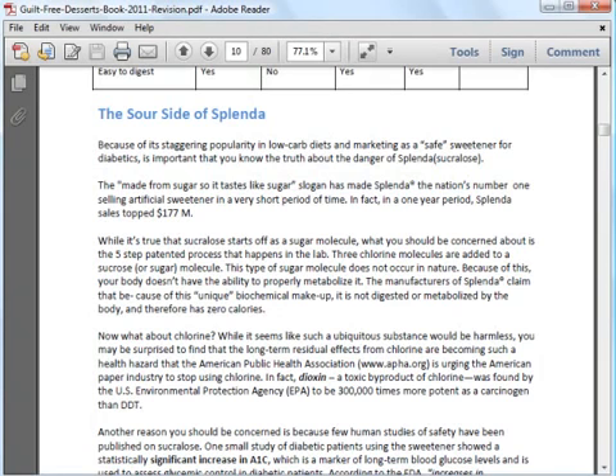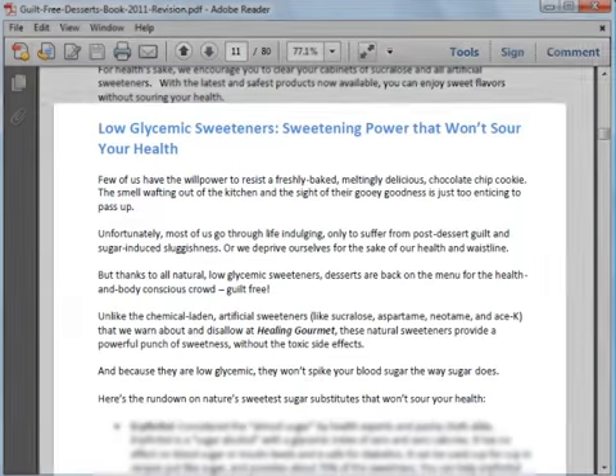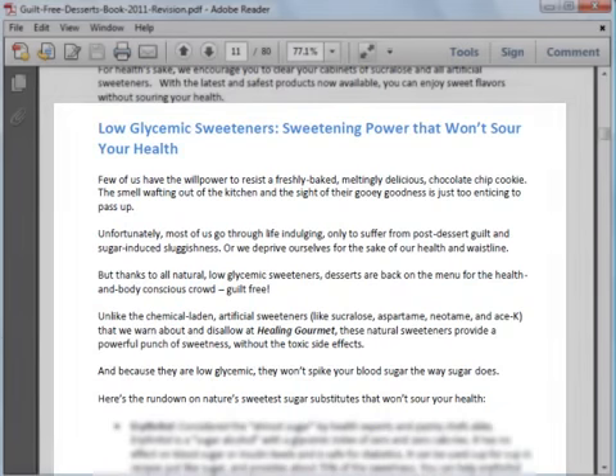You will also learn about various sweeteners, artificial and natural. The eBook tells you the dangers involved with using Splenda, a popular artificial sweetener. Instead, it recommends using natural, low glycemic sweeteners that will not be bad for your health and also do not spike your blood sugar like sugar does. You will learn about these various sweeteners and how to use them.